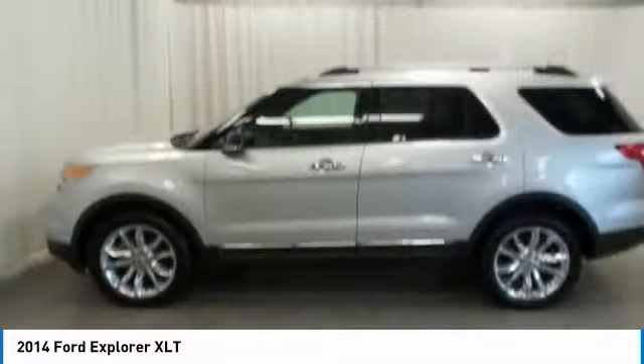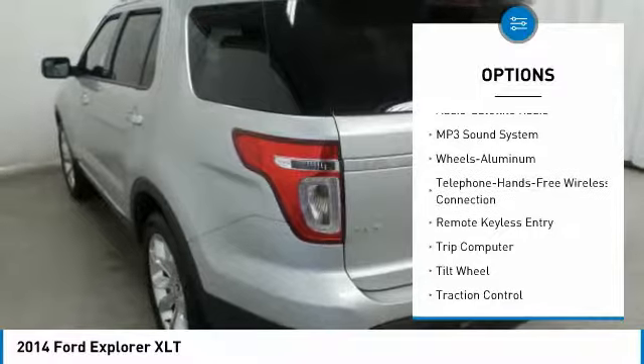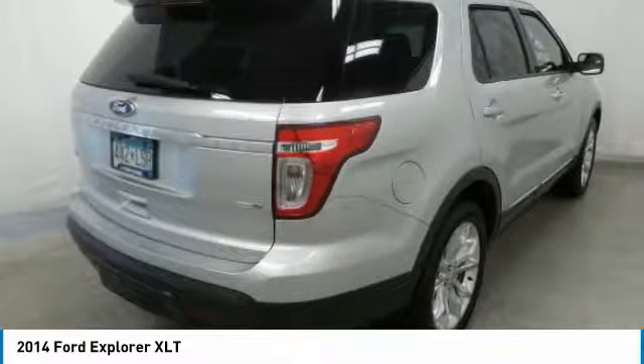Here are some of this vehicle's great options: power liftgate, four-wheel drive, power passenger seat, traction control, anti-lock braking system, Bluetooth wireless data link for hands-free phone, air conditioning, power steering, aluminum wheels, and floor mats.